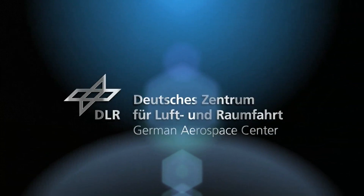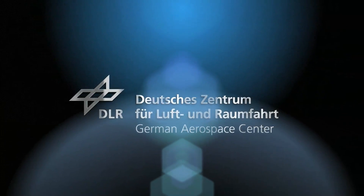Welcome to the DLR webcast. Space Liner is the vision of an intercontinental passenger transport powered by rocket propulsion. Intercontinental means, for example, flying from Australia to Europe in 90 minutes.